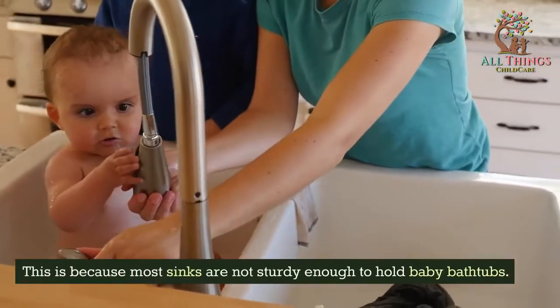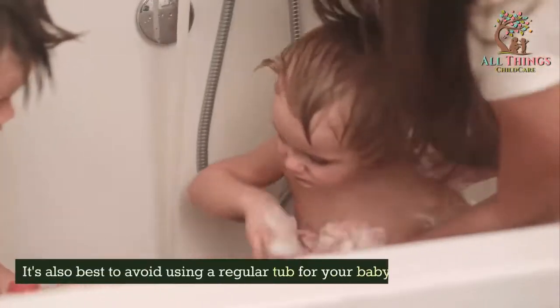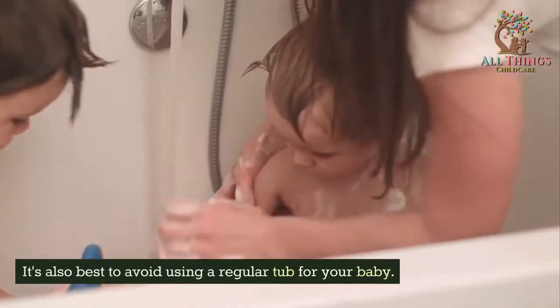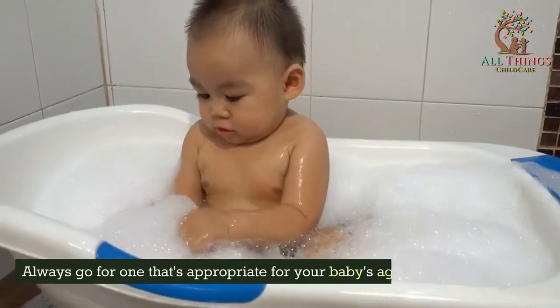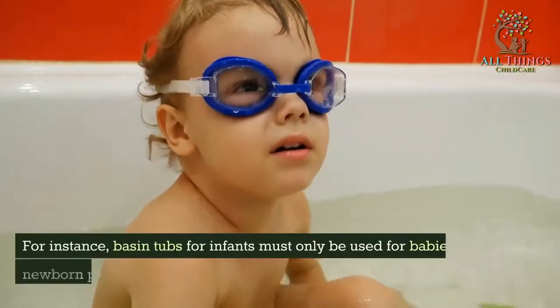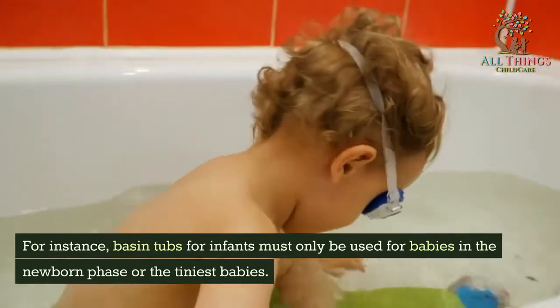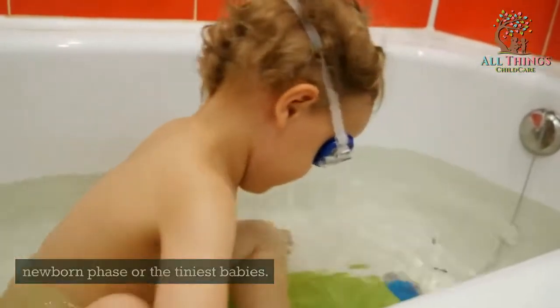Most sinks are not sturdy enough to hold baby bathtubs, so it's also best to avoid using a regular tub for your baby. Always go for one that's appropriate for your baby's age. For instance, basin tubs for infants must only be used for babies in the newborn phase or for the tiniest babies.